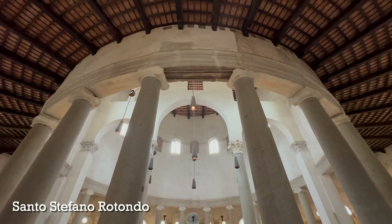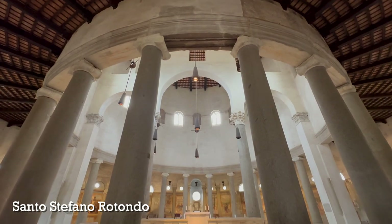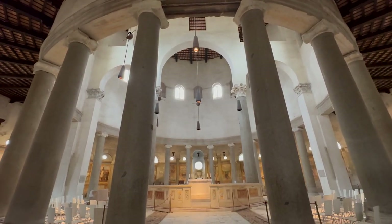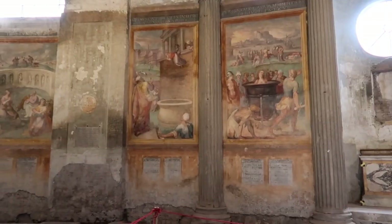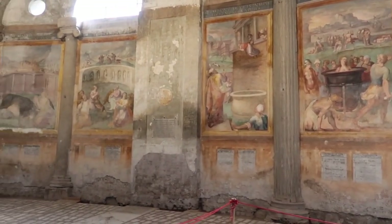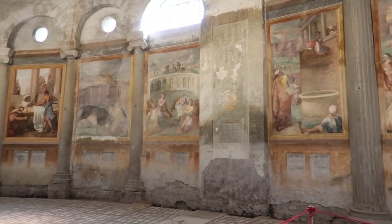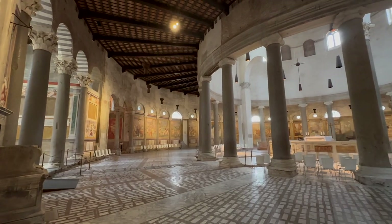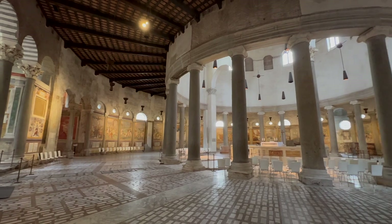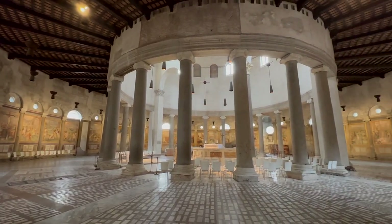The church of Santo Stefano is really, really beautiful. One of the things that either attracts people or scares them off just a little bit is that the entire church is covered with frescoes showing scenes of martyrs meeting their fate in very gruesome ways. Whether you come for the beautiful architecture or to see these frescoes, this church really does warrant a visit and it is very close to the Colosseum.